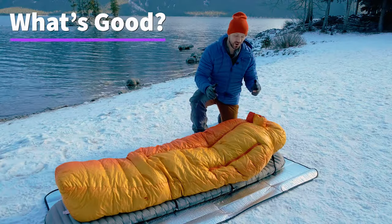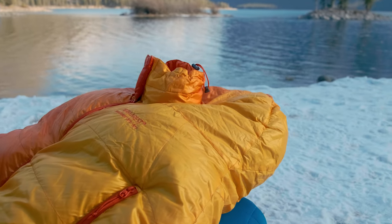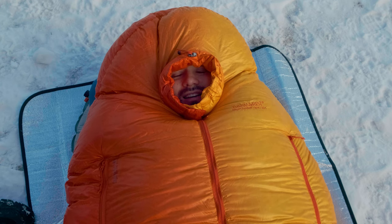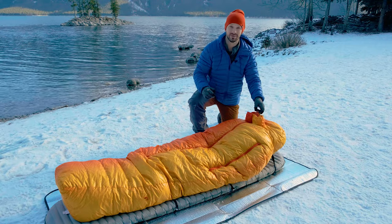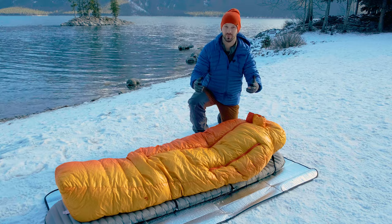One of the things you might notice right away is this protrusion at the head end of the sleeping bag. This is called the snorkel, and what it does is create a pocket of warm air around your face to help keep it warm — essential when it's getting really cold out. The snorkel is made with a synthetic material, and because your breath is so filled with moisture, the synthetic construction helps with moisture management.